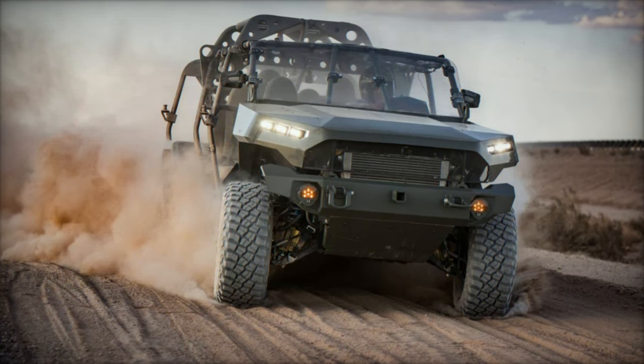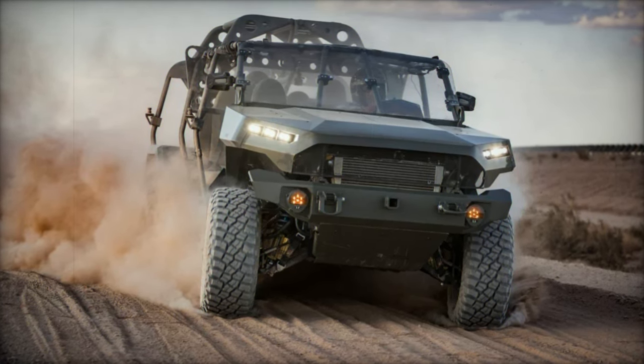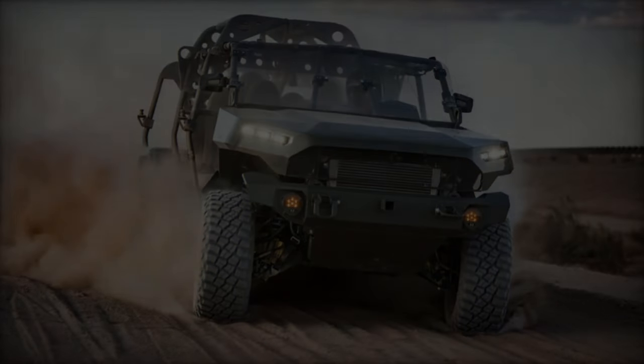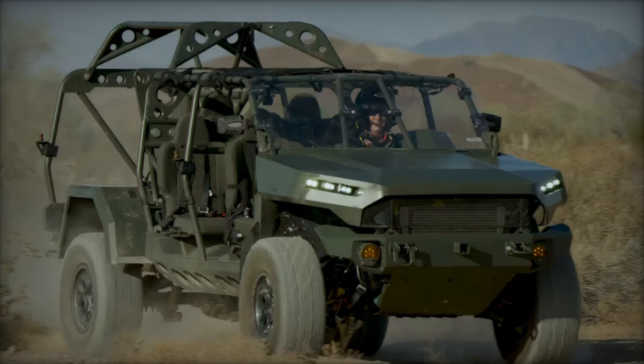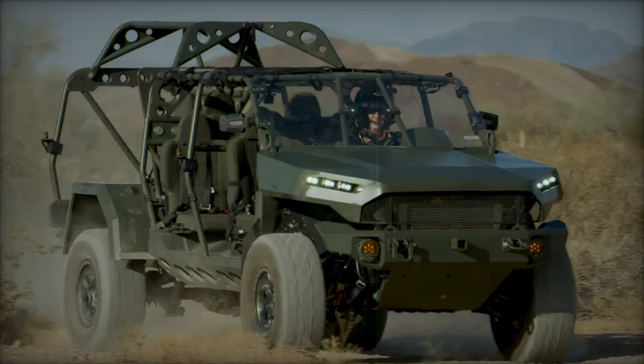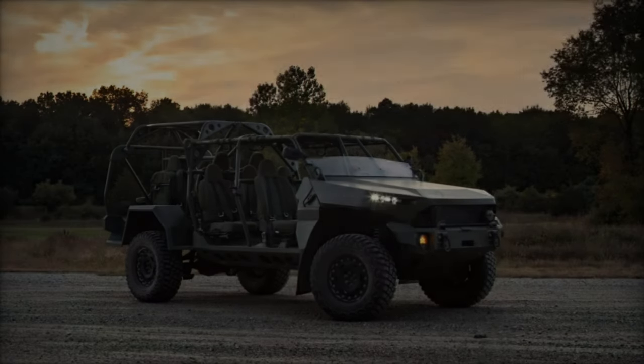The U.S. Army has ambitious plans for the ISV. After awarding a contract in June 2020, the Army aims to deploy 649 vehicles across 11 IBCTs by 2025. As of April 2023, 300 vehicles had already been delivered, with five brigades equipped and ready for deployment.